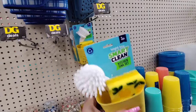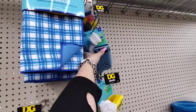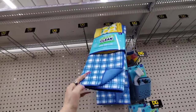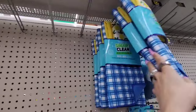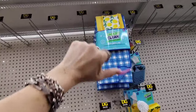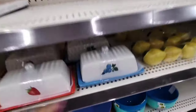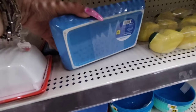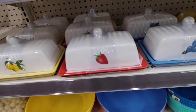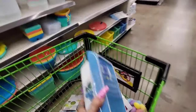We have it in the lemon and in the floral. You get all of this — wash, wipe, and dry — for only $5.00. They're still stocking. I can't decide which one I want. Let's do blueberry — why not, let's do it!